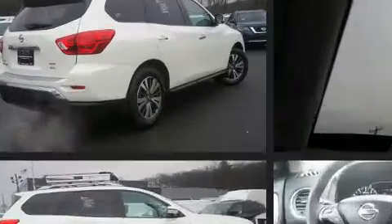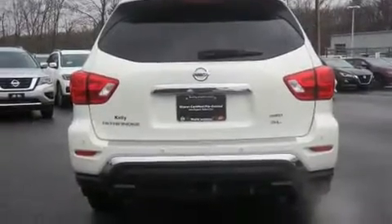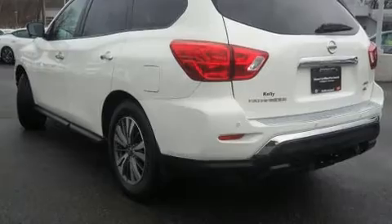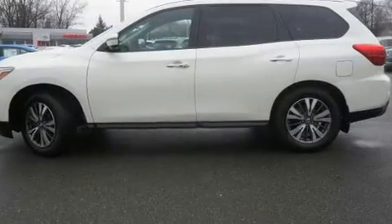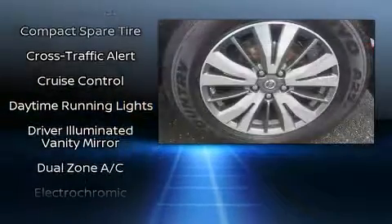All of the premium features expected of a Nissan are offered, including delay-off headlights, front and rear reading lights, one-touch window functionality, a blind spot monitoring system, heated front and rear seats, a power liftgate, and leather upholstery.